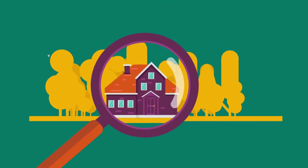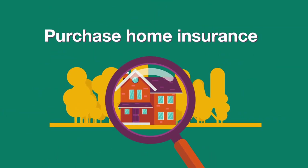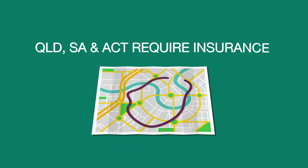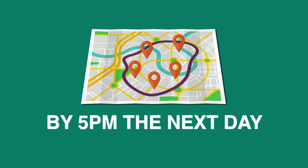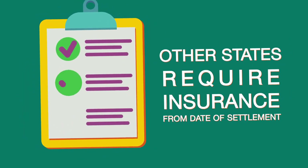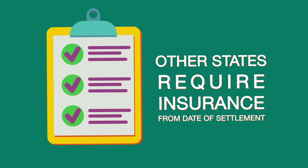Your research also means considering insurance. If you're buying in Queensland, South Australia or the ACT, building insurance will need to be taken out from 5pm the next business day after the contract is signed. All other states require insurance from the date of settlement. So, as soon as you're ready to make an offer, you should get a quote for home insurance.